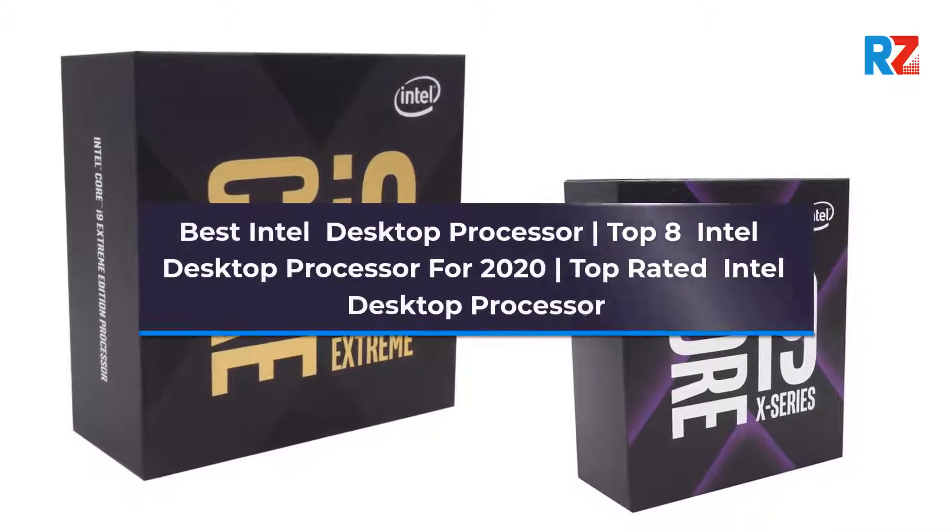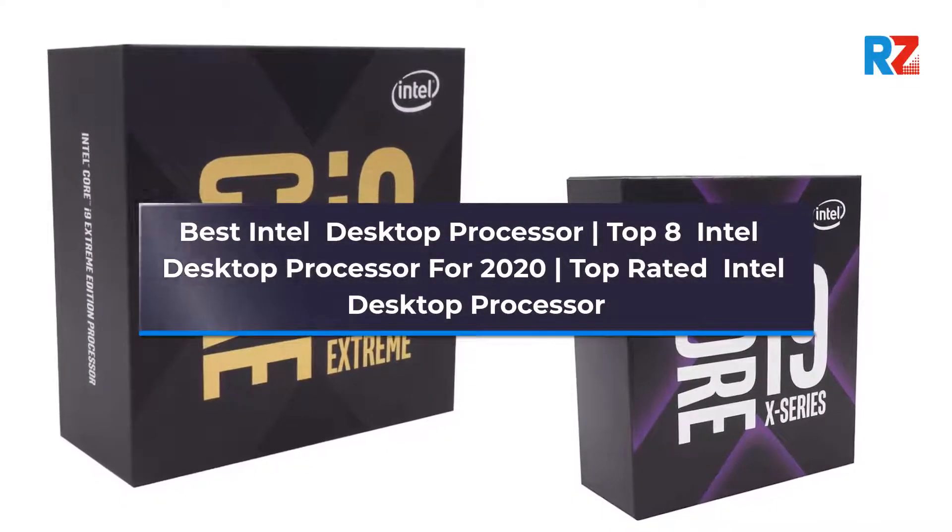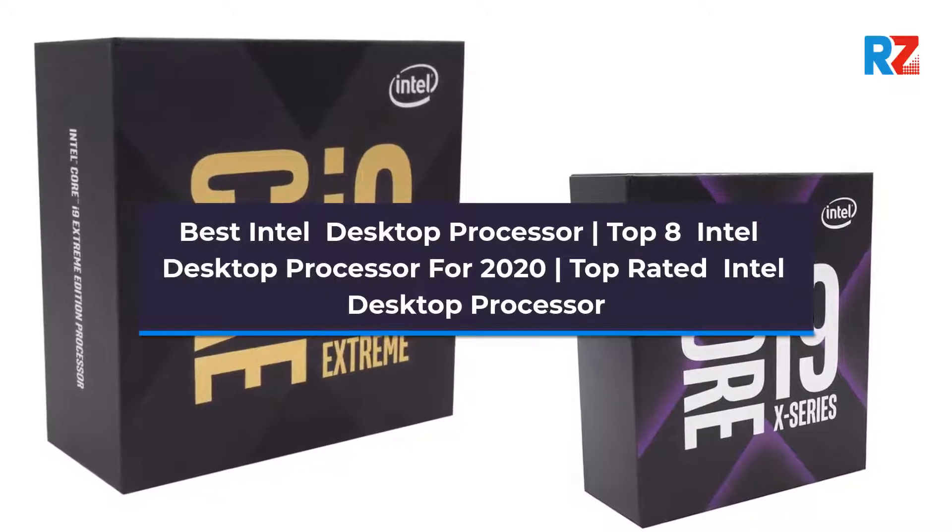Best Intel Desktop Processor. Top 8 Intel Desktop Processor for 2020. Top Rated Intel Desktop Processor.